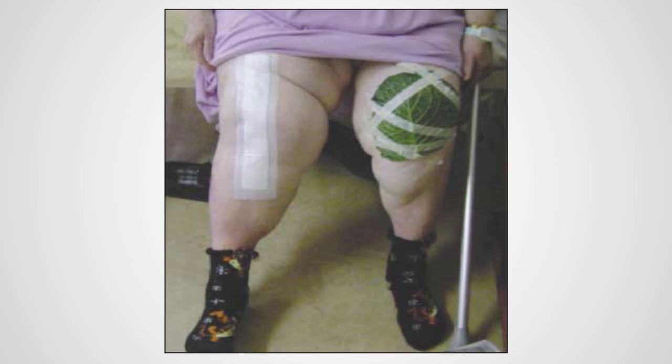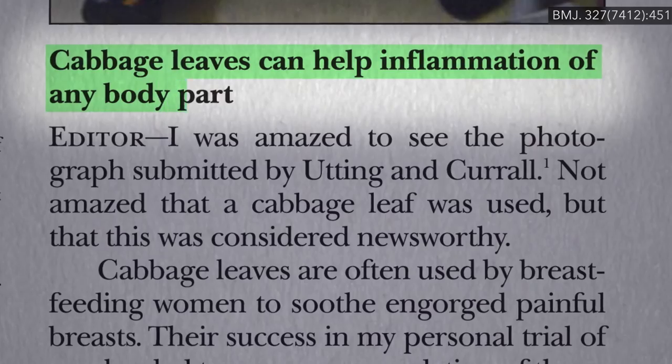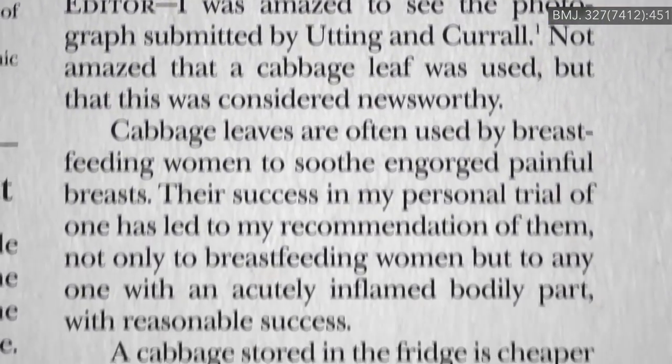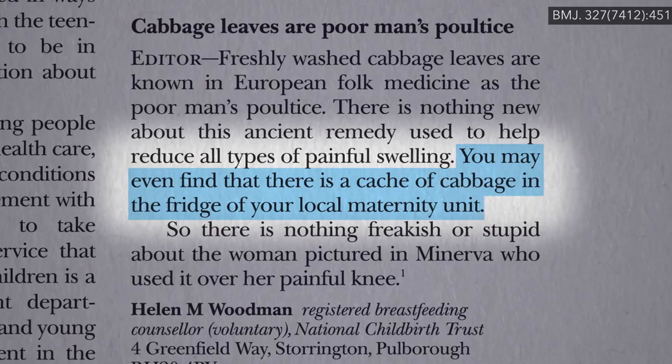How to Get a Cabbage Leaf on the Knee. In response to a photo showing a woman taping a cabbage leaf onto her knee to help with her osteoarthritis, doctors wrote in asserting that cabbage leaves can help inflammation of any body part. You may even find that there's a cache of cabbage in the fridge of your local maternity unit.